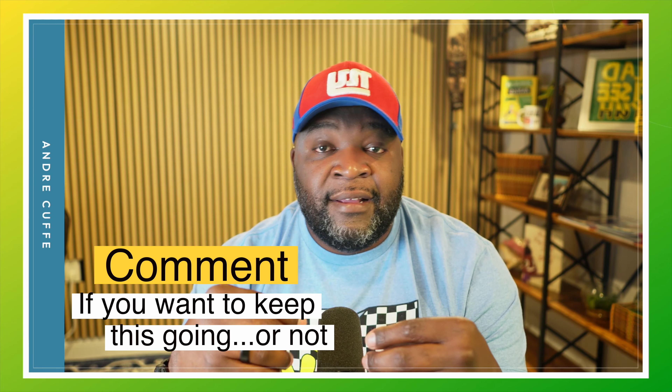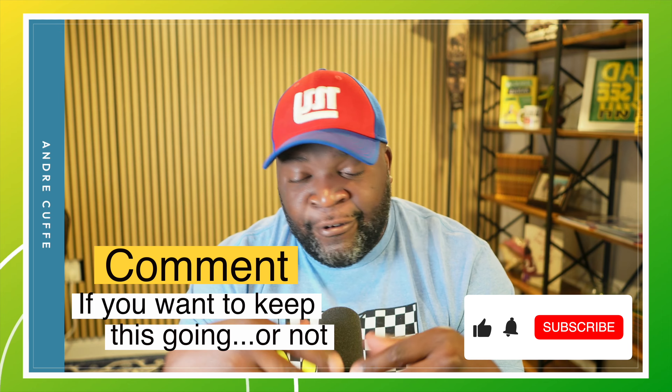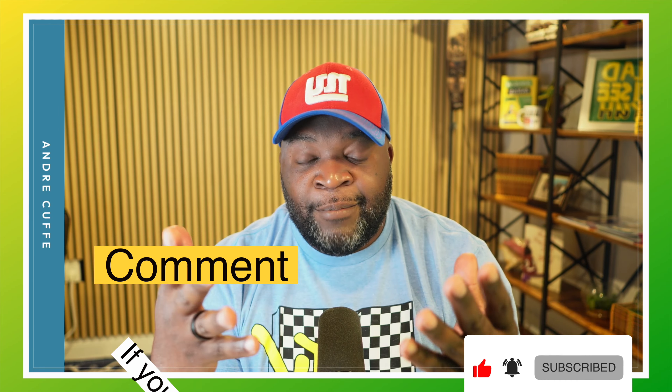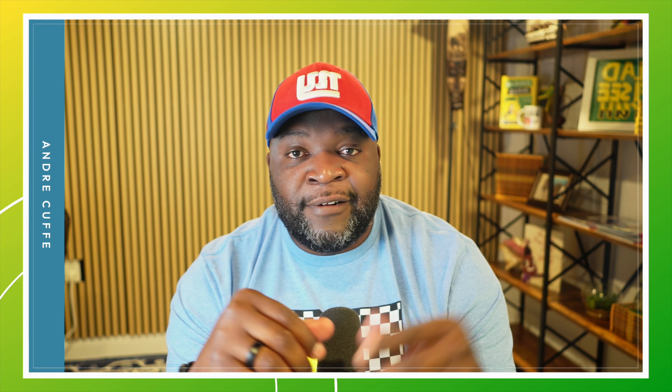Let me know in the comments — if the interest is there, we'll make additional videos. Big up on yourself, bless up.